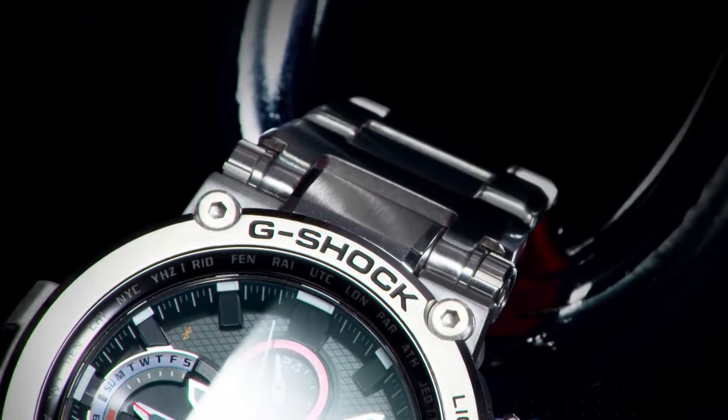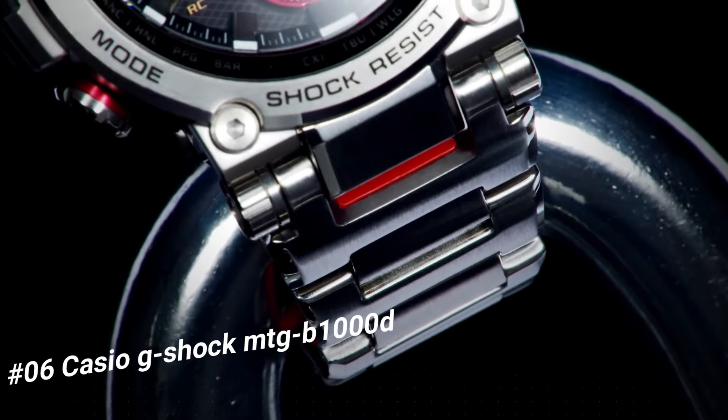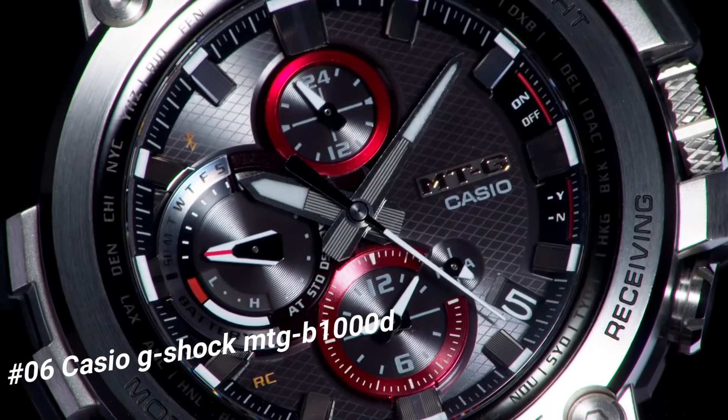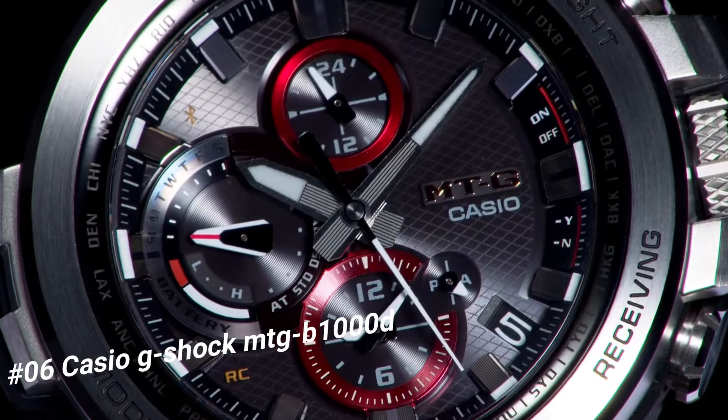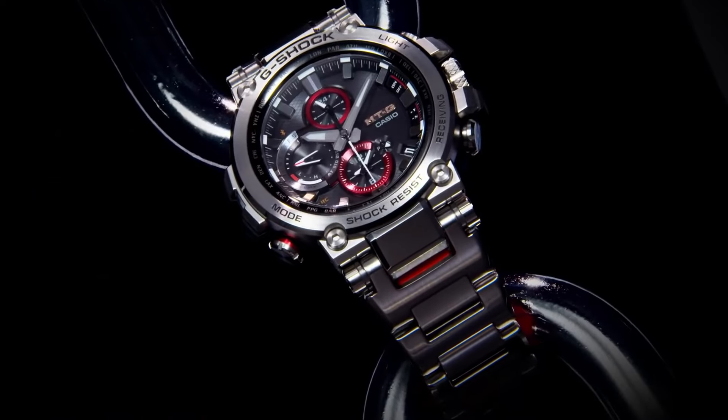Number 6: Casio G-Shock MRG-B1000D. The current price of this watch in US dollars is $1,100. Water resistance: 200m. Movement: quartz. Indices: 12HR. Dial: 12HR, 24HR. Seconds hand: multiple hands. Band strap: bracelet.